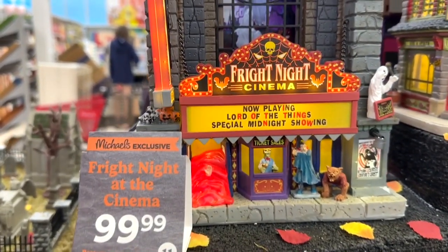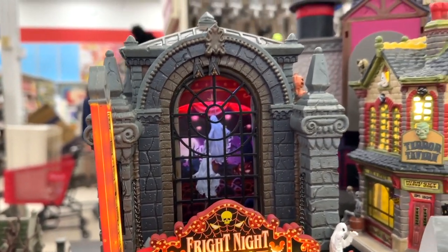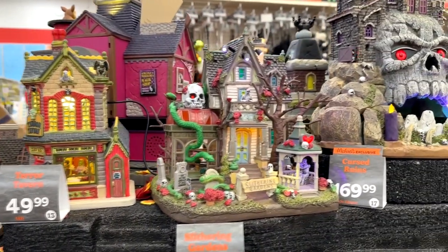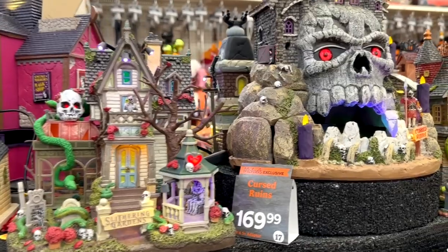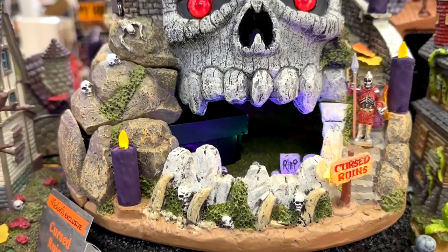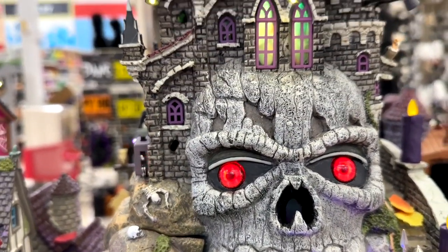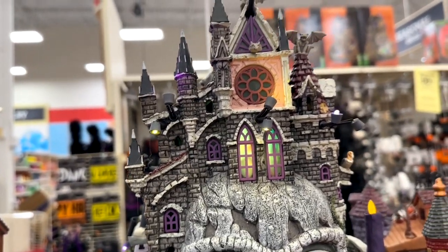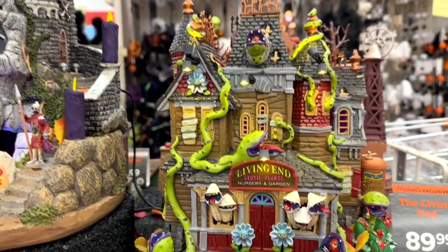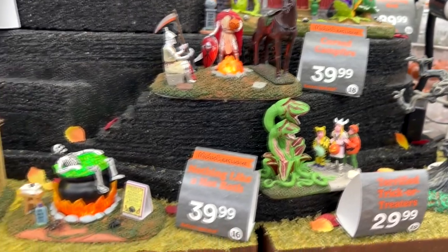This Fright Night Cinema is very, very cool. It has the monsters on it, and I love that window right there. If you've got room for it — especially on fireplace mantles and things like that — you can set this stuff up. Here's a Cursed Ruins. These are really cool; I love seeing these every year. I would never start collecting it because I would want every single piece and just don't have room for it. But I do love coming here and looking at all the pieces — and that dark ride one I may have to have.